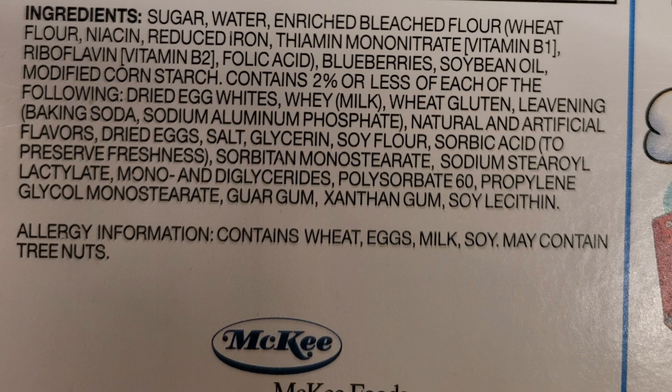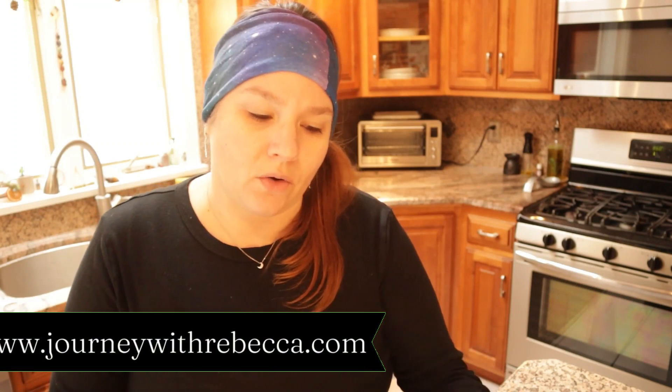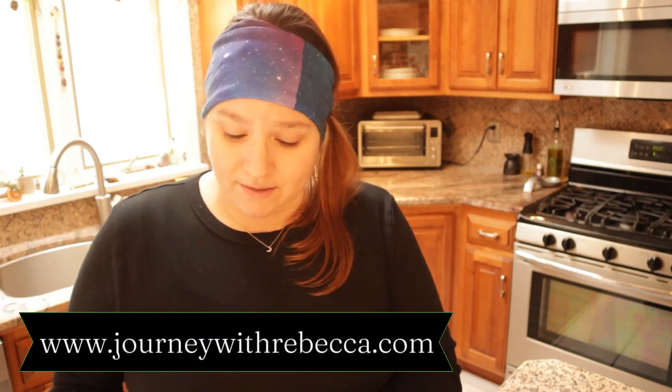The store-bought blueberry muffins have over 15 ingredients in them. The blueberry muffins that I am making today have seven ingredients in them — no artificial flavors or colors, which is something that is in the store-bought muffins.